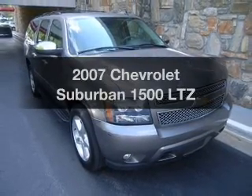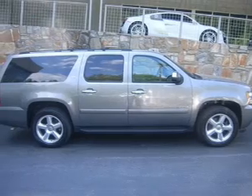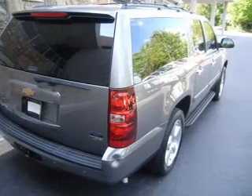Introducing the 2007 Chevrolet Suburban — everything you need under one roof with this great vehicle. The powertrain includes rear wheel drive with a powerful 8-cylinder engine driven by an automatic transmission.